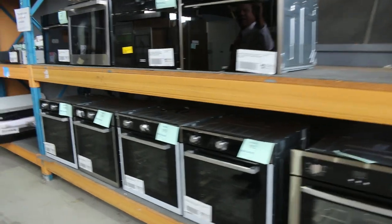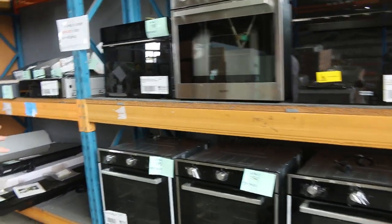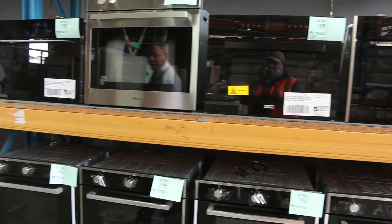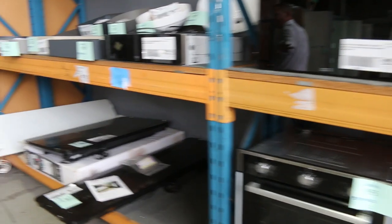Down the back here, we've got an array of compact ovens, steam ovens, compact microwaves, and down the bottom, some ovens to clear — be a couple of hundred bucks on those ovens. So there's a heap of bargains to be had in there.